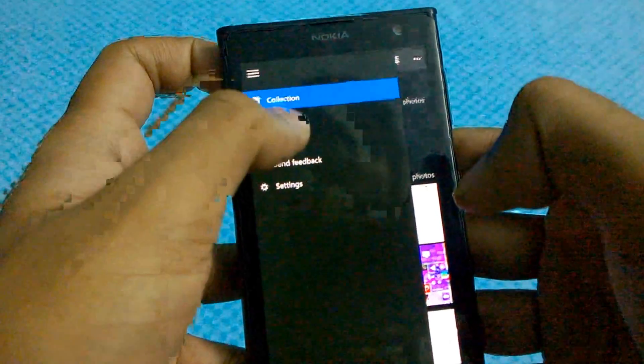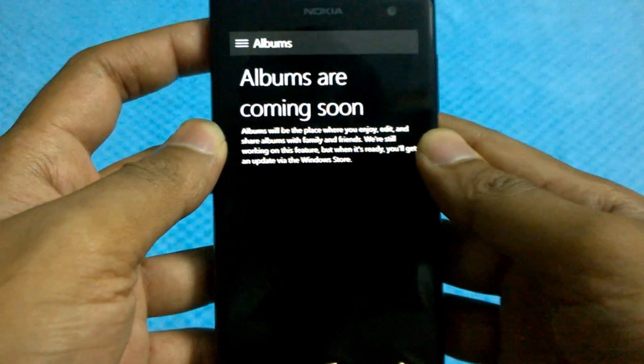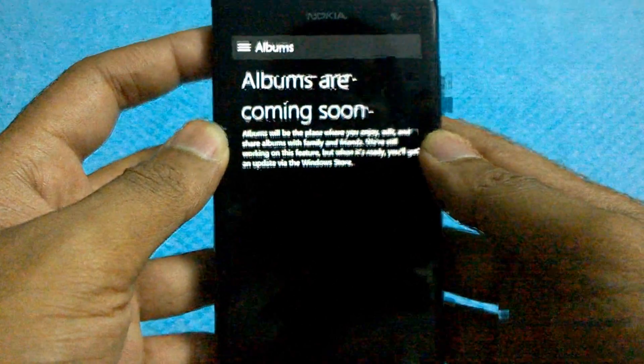Let me show you the albums as well. Albums are coming soon — I suppose this will be available in the next build.